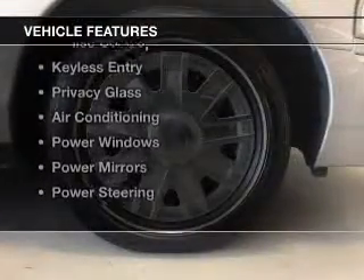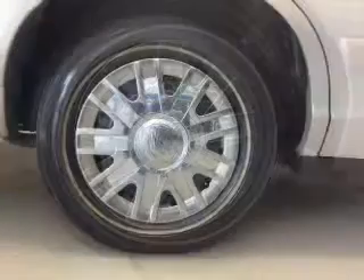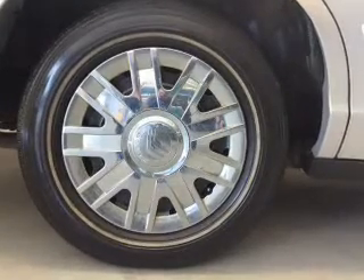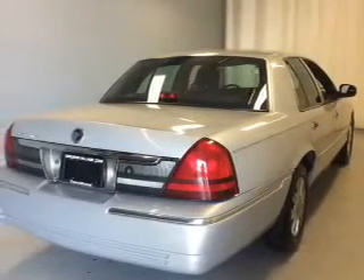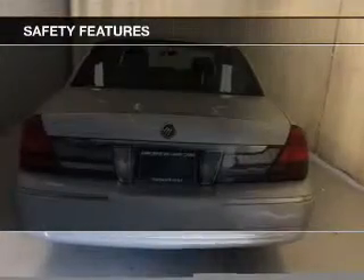The features include electric trunk, steering wheel controls, power seats, cruise control, keyless entry, privacy glass, air conditioning, power windows, power mirrors, and power steering.